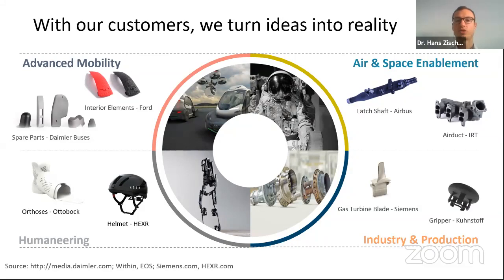Our customers mainly operate in four verticals: space enablement, industry and production, humaneering, and advanced mobility. In all of these industries we have exciting applications on both metal and polymer sides. With vapor fuse technology, there is potential to enhance existing applications and enable new AM applications — for example, in automotive for new look-and-feel features and fluid/gas transportation, in humaneering to achieve next-level skin tolerances, and in industry and production for food and beverage certification of grippers.